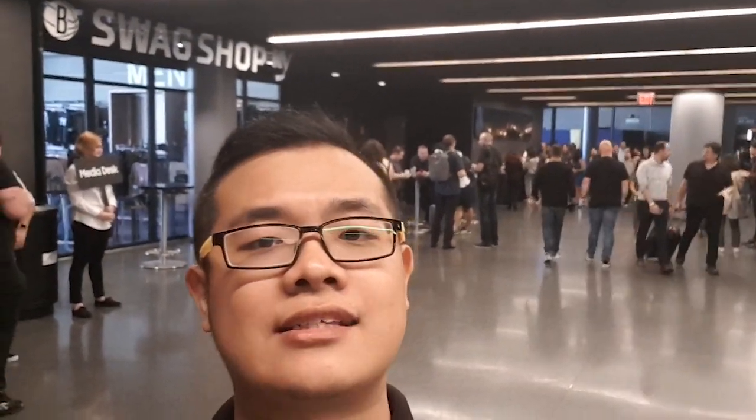So that's all for our hands-on of the Samsung Galaxy Note 9, coming to Malaysia pretty soon. Stay tuned for that at TechNave.com, and see you guys next time!